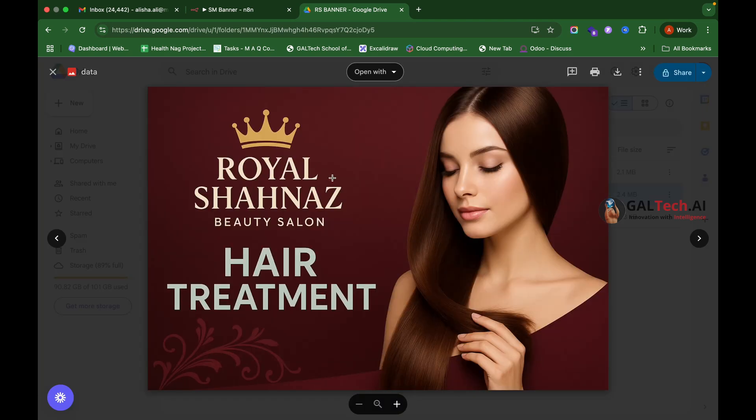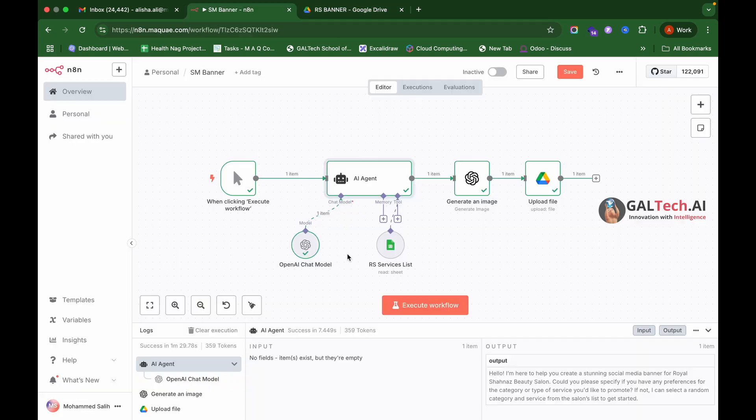Look how beautifully it has created a banner for us. Now let me show you how we built this workflow for the client. The first is a trigger node — we set it up so that when we click the Execute Workflow button, it automatically starts the workflow. We can change this trigger from a button to a scheduler, a form submission, or even a WhatsApp message.